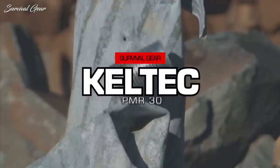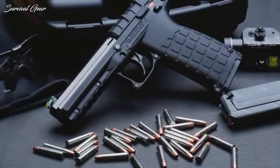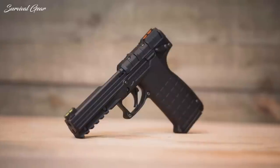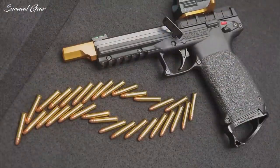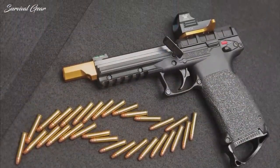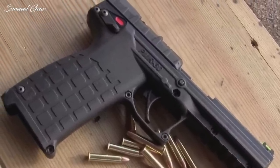The Keltec PMR-30 is a nearly perfect low-recoil defensive pistol if you need an exceptionally mild level of kick. Its low weight and full-sized grip make it easy to hold and shoot. Fully loaded, the pistol weighs only about 20 ounces. It has a light, smooth trigger pull, and the slide is exceptionally easy to operate. The pistol is topped off with large, bright fiber optic sights.